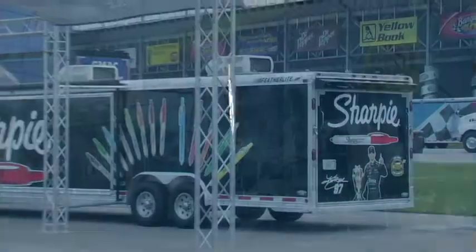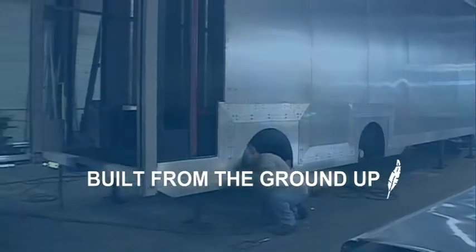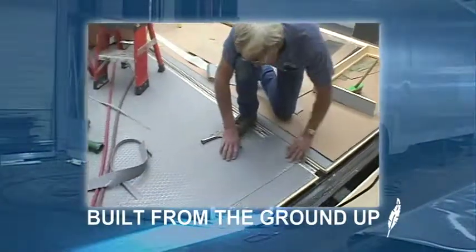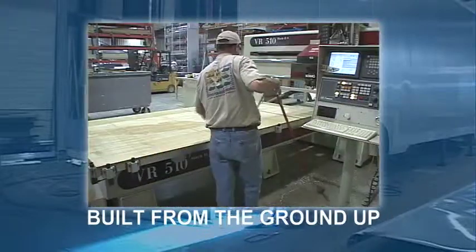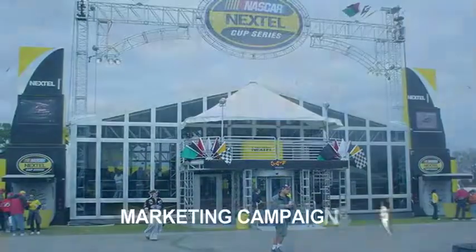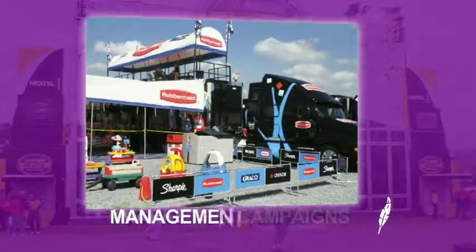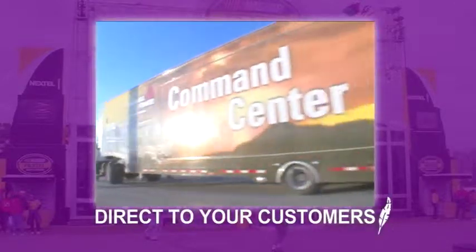Featherlite designs and manufactures dynamic custom mobile marketing and event trailers that are custom designed and built from the ground up. A Featherlite trailer allows companies to take any stationary marketing campaign or management function directly to their current or potential customers.